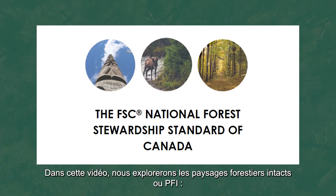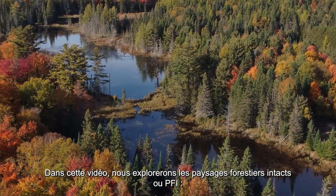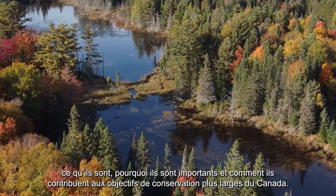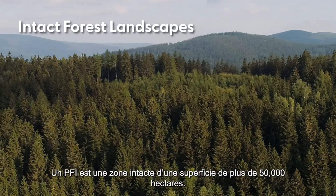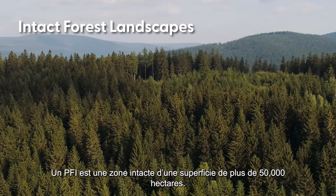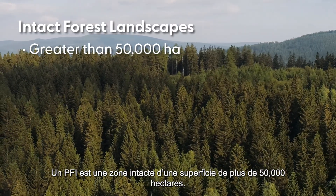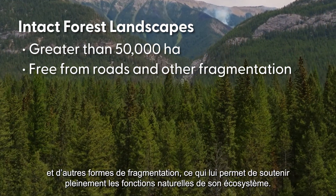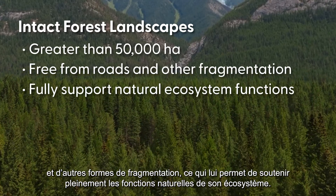In this video we will explore intact forest landscapes or IFLs: what they are, why they are important, and how they contribute to Canada's larger conservation goals. An IFL is a large undisturbed area greater than 50,000 hectares. These landscapes are free from roads and other fragmentation, allowing them to fully support their natural ecosystem functions.